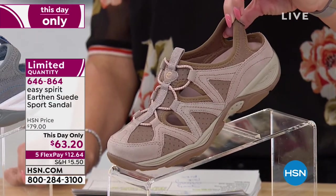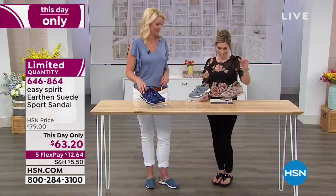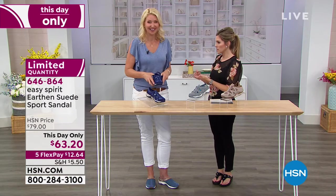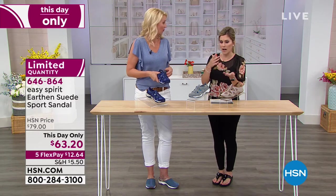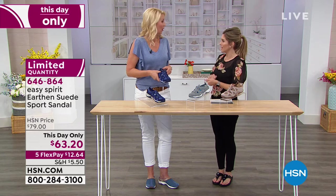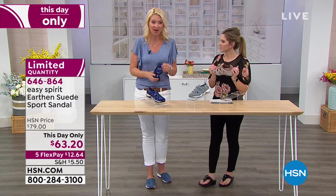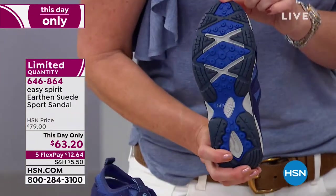Sizing starts at size six, with half and whole sizes all the way until 10, 11, and 12. Thank you, Easy Spirit, for bringing medium and wide widths, because not everybody's feet are exactly a half size and a medium. Sometimes you're a whole size and a wide. We're all a little bit different, and that's where we want to get you the best fit. This shoe is styled more like a human foot.